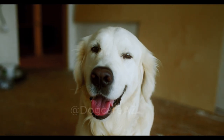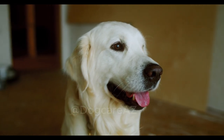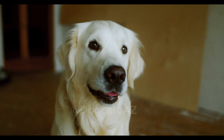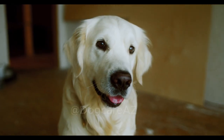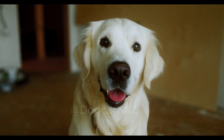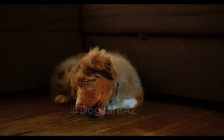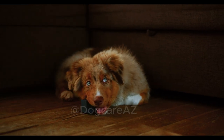Four: environmental enrichment and mental stimulation. A bored dog is more likely to resort to destructive chewing. We will explore the importance of environmental enrichment and mental stimulation in keeping your dog mentally and physically engaged. We will provide practical ideas for activities such as puzzle toys, treat-dispensing toys, and interactive games that will help redirect their chewing behavior towards appropriate outlets.